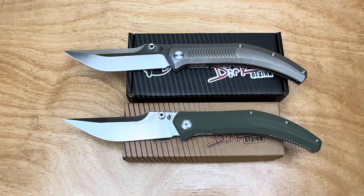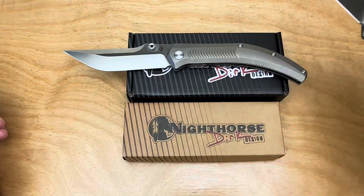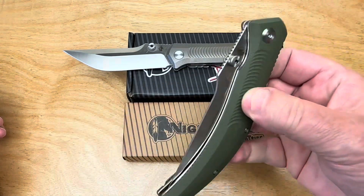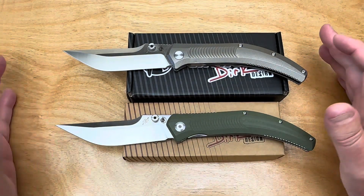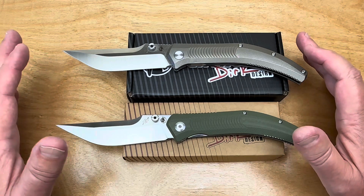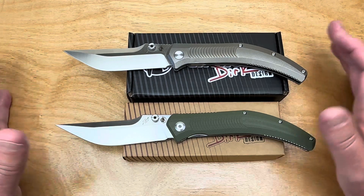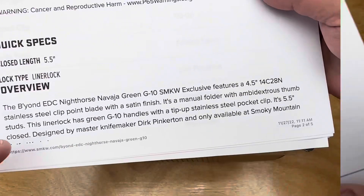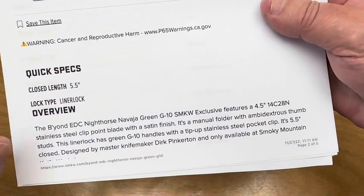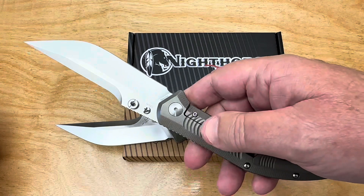Welcome to the Love Them Knives channel. We have the Night Horse — it's a Dirk Pinkerton design and it's a big knife. I saw this at the Atlanta Blade Show 2022, talking to my buddy David Sun — S-U-N — who I knew from Kaiser. He's worked for several different knife companies, but he's with Beyond EDC. It's an exclusive with a 4.5-inch blade in 14C28N, except for the titanium version which is S35VN.